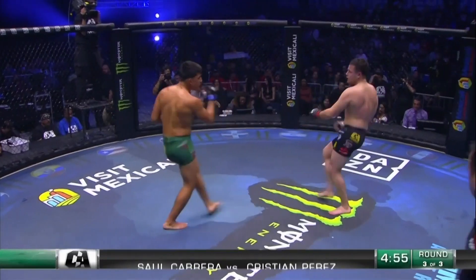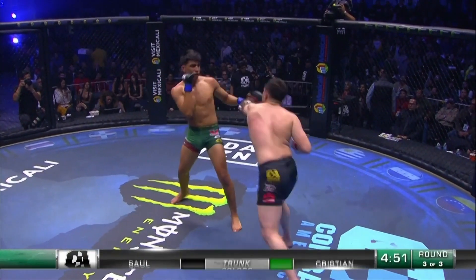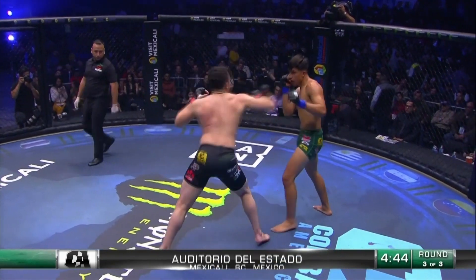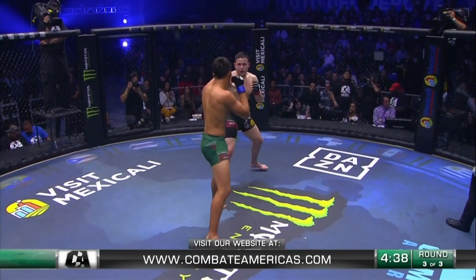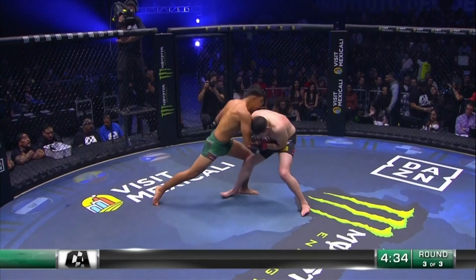Perez comes flying out in round three, takes the legs away — chopped that leg down just like an axe in a cherry tree, beautifully done by Perez. Saul needs to make it a point not to get taken down here, to stand and bang on the feet because that's when he does his best. He can't get taken down, he needs to get his punches off and implement his own game plan.